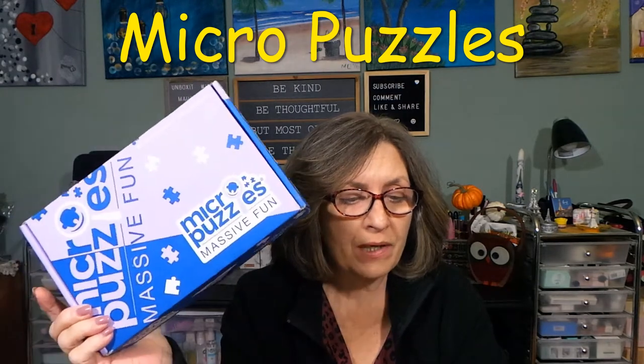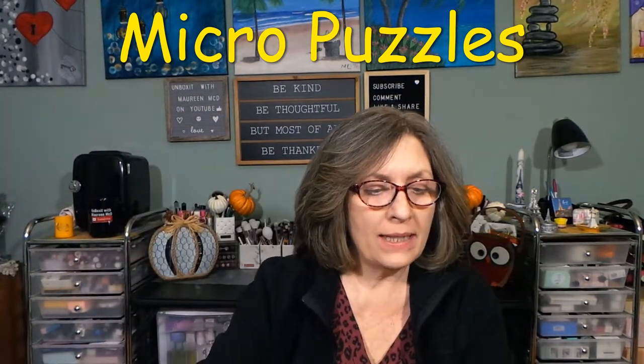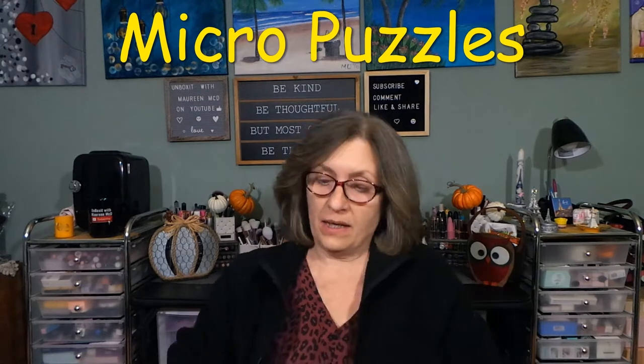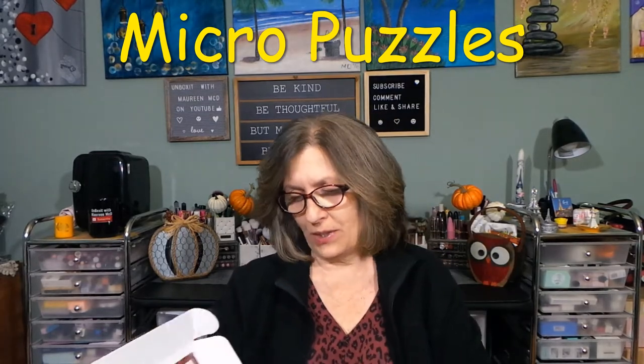They're on Facebook, Twitter, Pinterest, Instagram, YouTube, and TikTok. And a portion of online sales is donated to their charity that they pick each month, which I think is wonderful. I love boxes that do that.